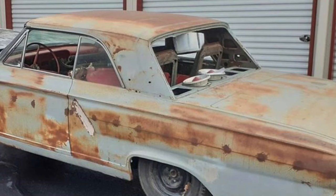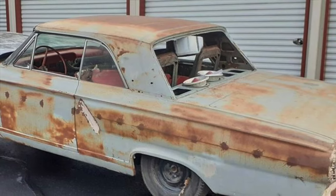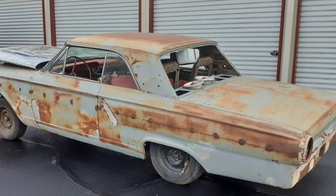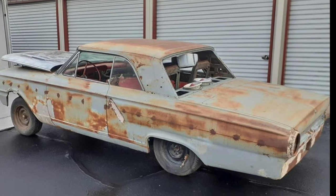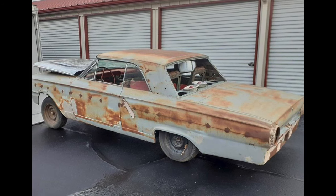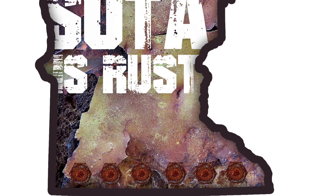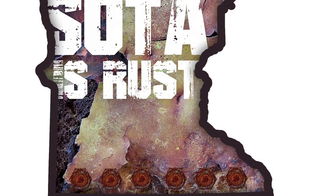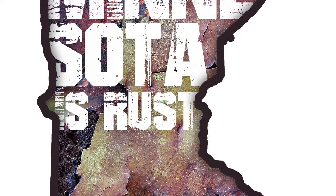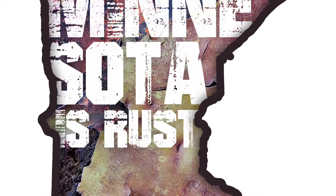Overall, looking at this thing — is it worth $18,500? Not a bad start, but you really want to get a clearer picture of the rust situation. A car from the '60s in Minnesota, you're going to get some rust — that's just the way it is. Thank you for watching; this has been Rusty Deals — Minnesota is Rusty Deals!